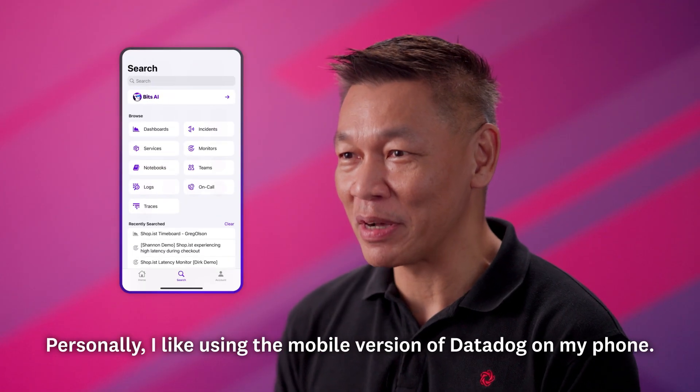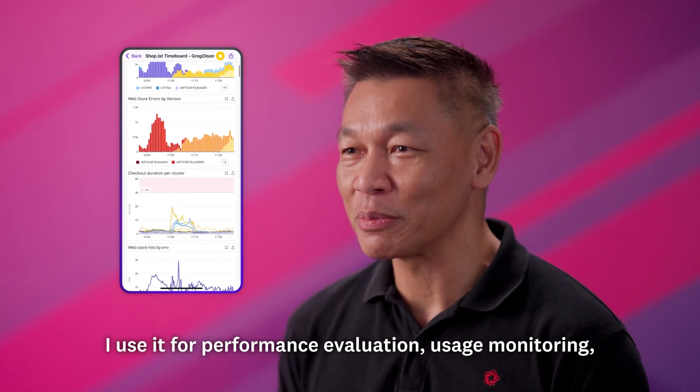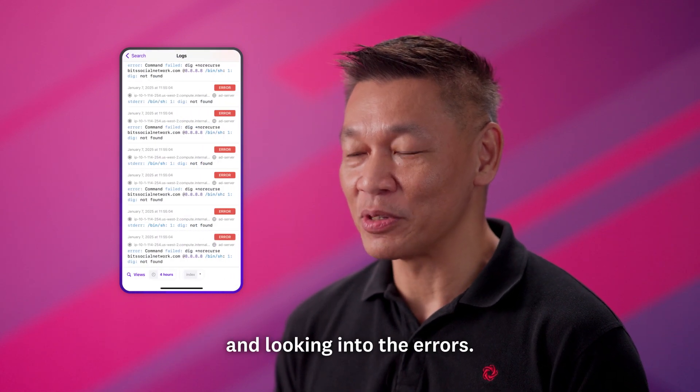Personally I like using the mobile version of Datadog on my phone. I use it for performance evaluation, usage monitoring, and looking into the errors.